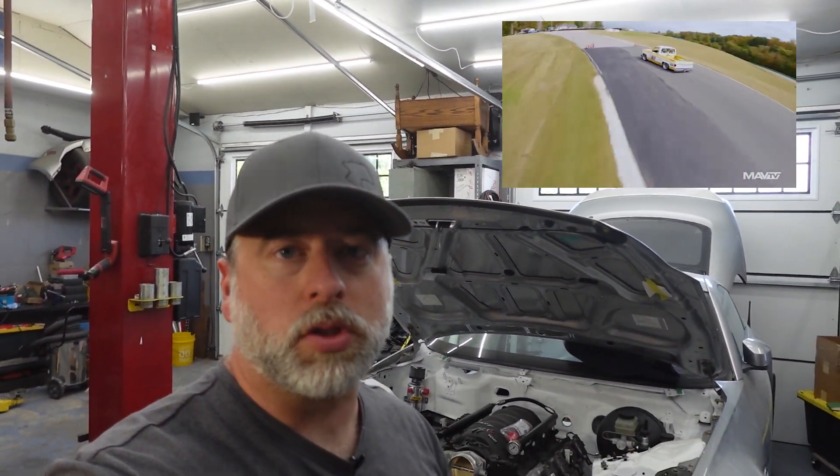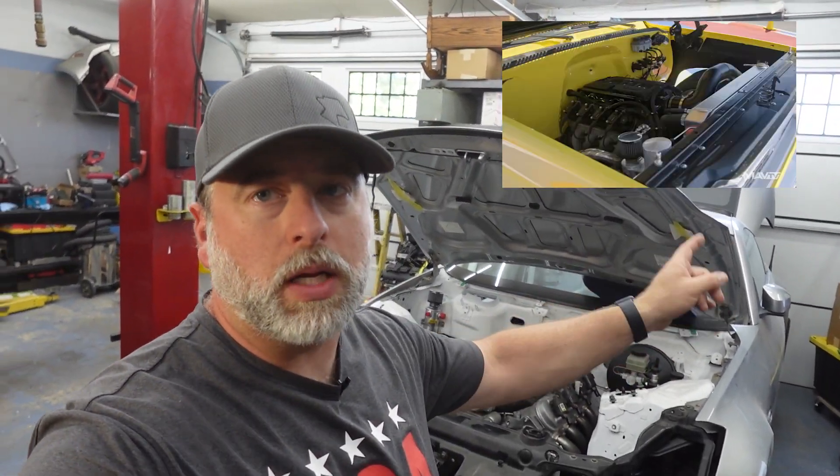This is Steven from LOJ with a shop update. I'm borrowing the shop update format from our buddy Jesse over at Level 7 Motorsports, where they build really cool race trucks. We're building a race car — this is a 2003 Nissan 350z track build. This is not a street car; this is a race car.